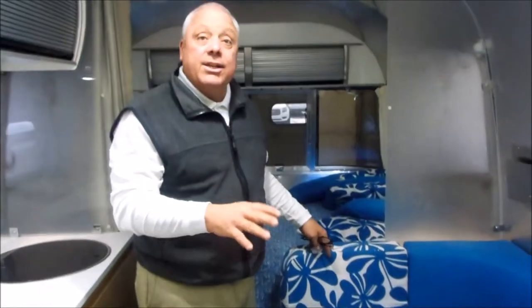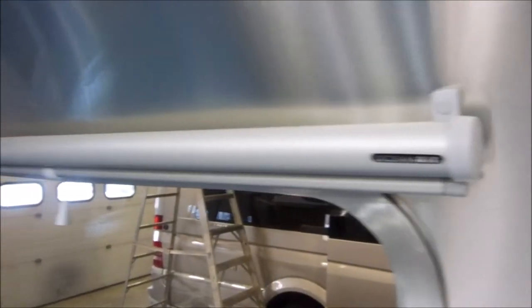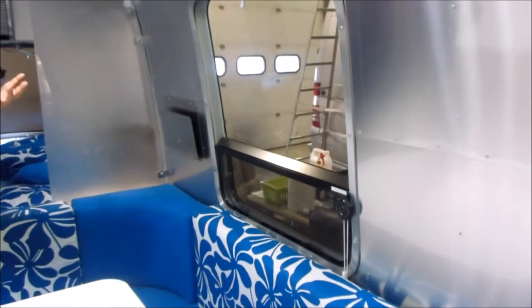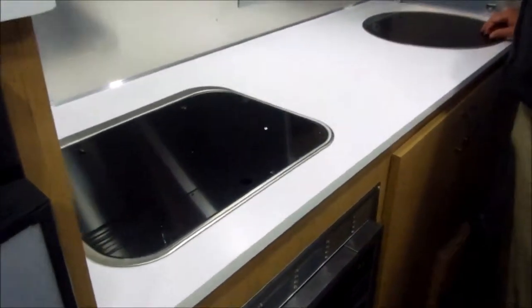They've done some upgrades as far as the color — gone to Sunbrella fabric. They've also put in ocean air blinds; in the normal 22 you would just have level lures. They've gone to the upgraded blinds and also to the three-way Dometic refrigeration system, which will run off propane, electric, or 12-volt.